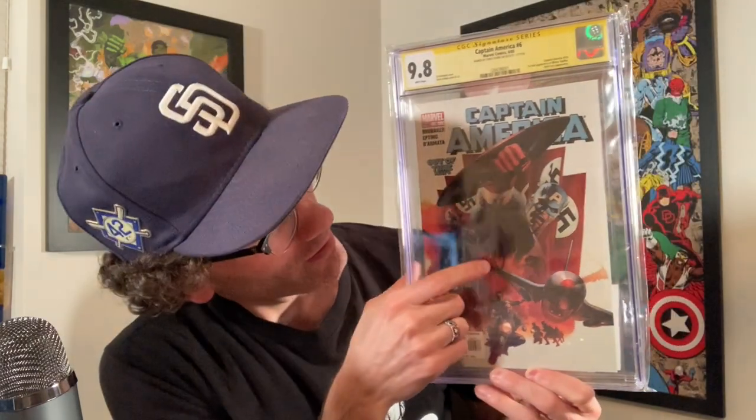Here we have Captain America number 6 from 2005, the first appearance of the Winter Soldier, with Chris Evans' signature right here in the middle of the book. Hard to see, but you can see some of it right here. So you have Captain America number 6 signed by Chris Evans — love that I have this copy.